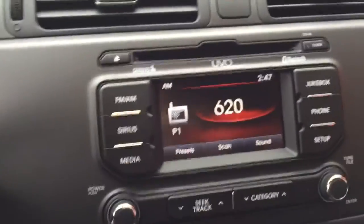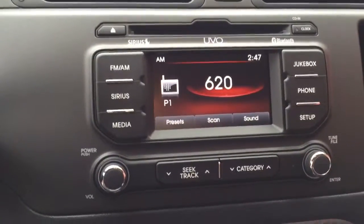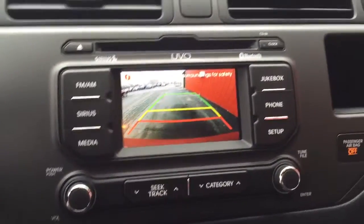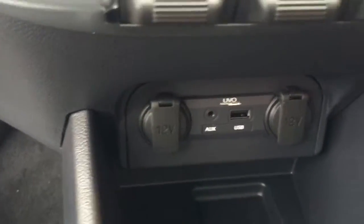You also have the jukebox option, which is a hard drive where you can save songs and play them in the car, along with a backup camera option that offers a wide-view angle. It also includes an auxiliary input.